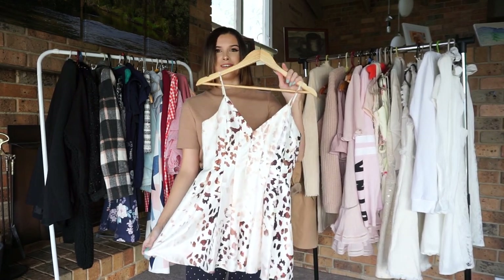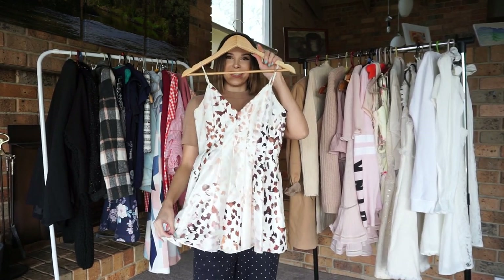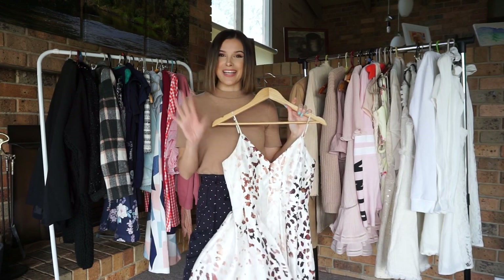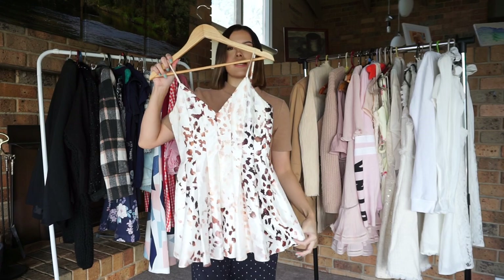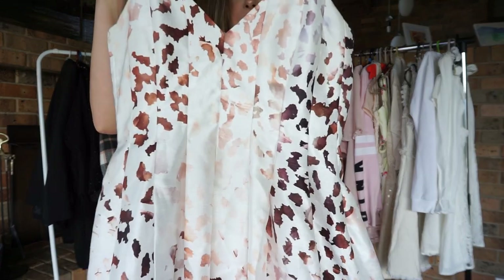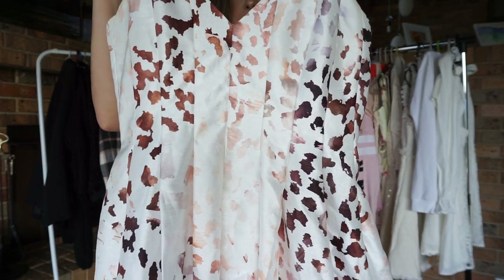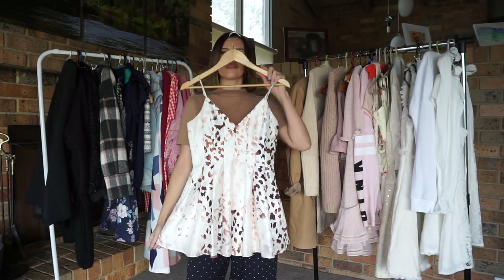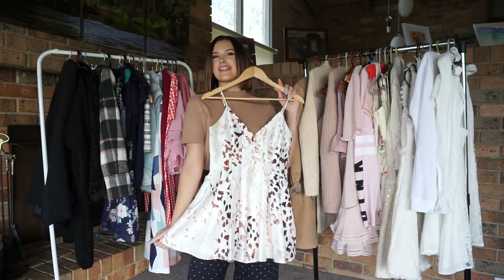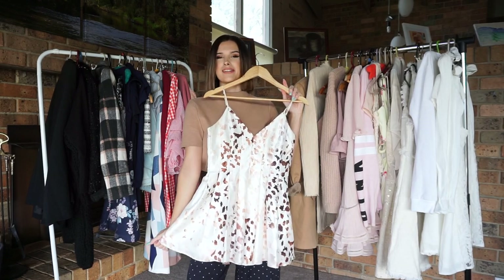Next, we have another one of my favourite playsuits. This one is a little cheekier than the other one, but I promise I can still bend down in it. As you can see, it has a nice little leopard print on it and it's silky as well — it's a really nice material. I love wearing this at summertime or when I'm going out with friends.